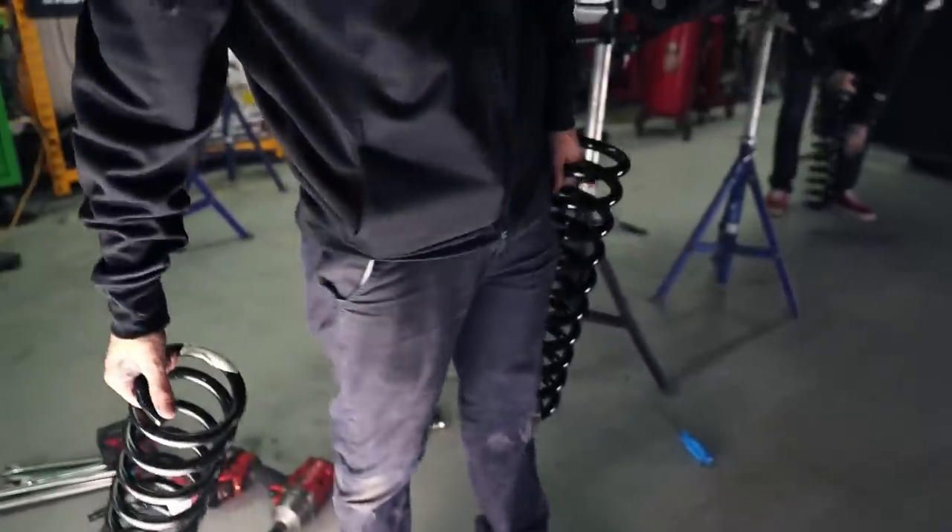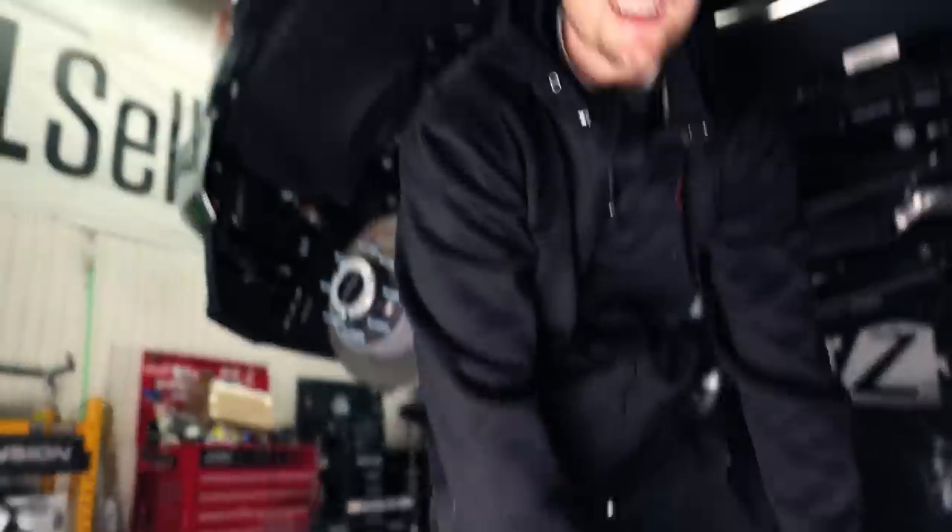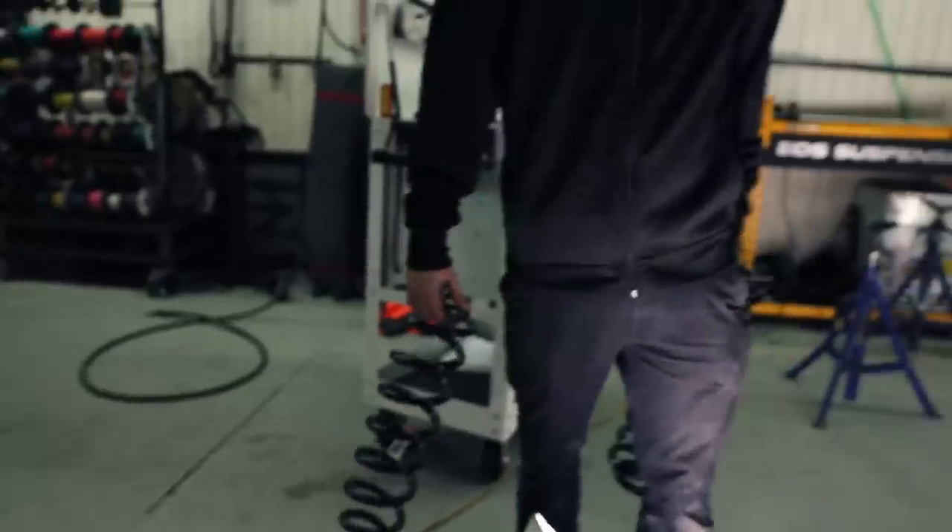Let me show you guys — new vs. old side-by-side comparison. Do you want to set these in right now? Yes sir.